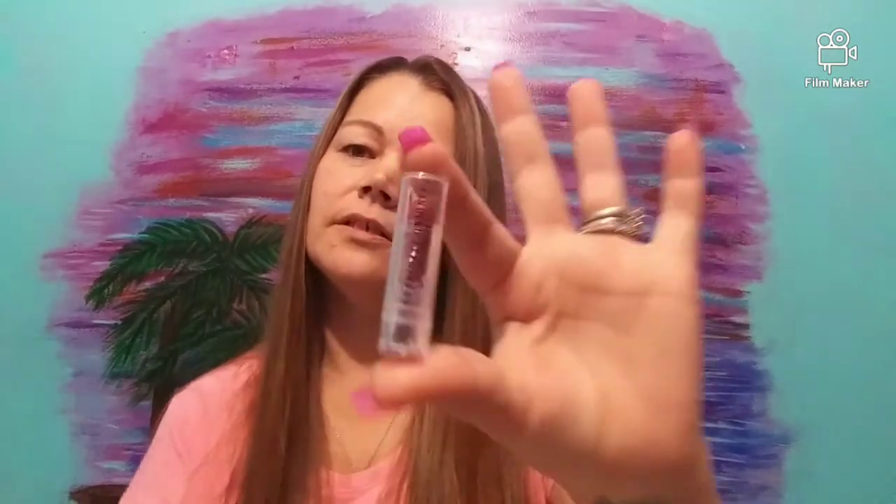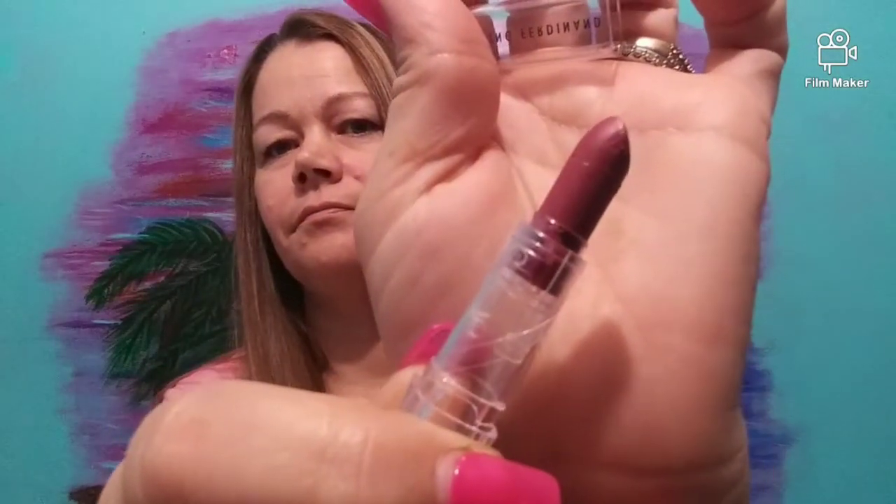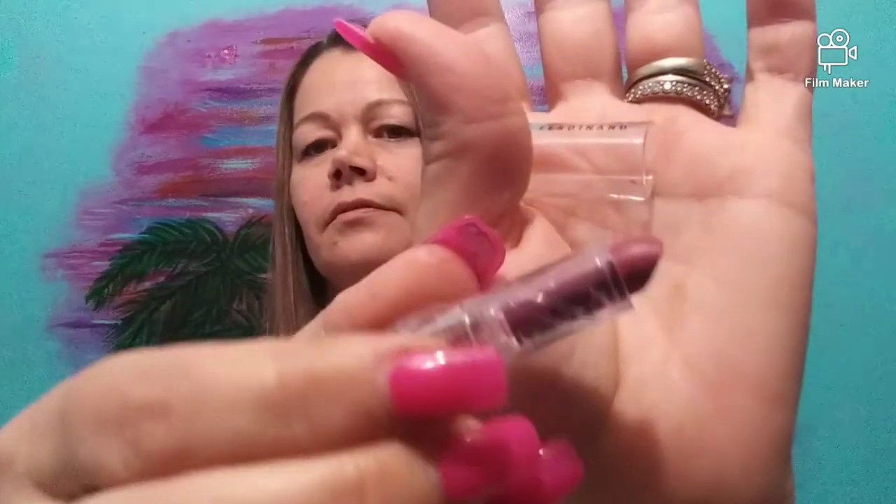I've done this once before. Let me grab that sample real quick — it was this one. Now they cost $6 for this sample, but you actually get a lot of product in it. This is the color I had made last time. I didn't name it last time, so they just put my initials on the bottom of it — SS.